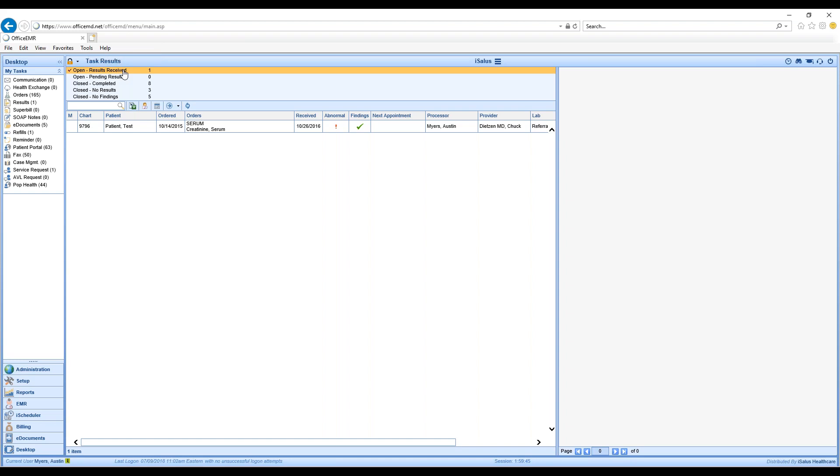Open Results Received means someone may or may not have reviewed it, but it has not been closed. The second bucket is Open but Pending Results — this is your queue to see that we don't have any results yet on these; they're still hanging out there in the open. That's going to give you a lot of visibility into this aspect.